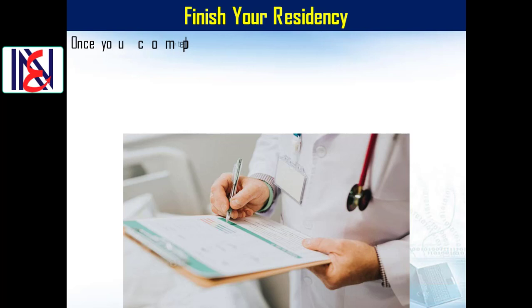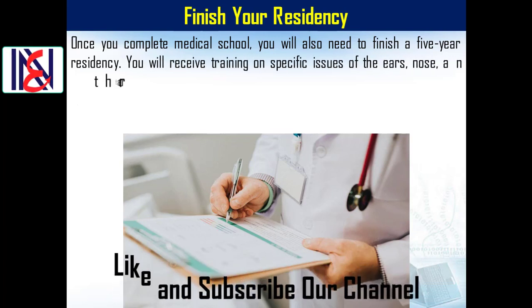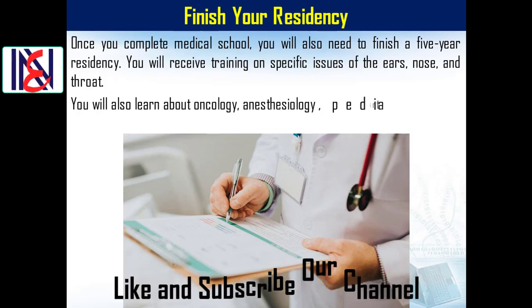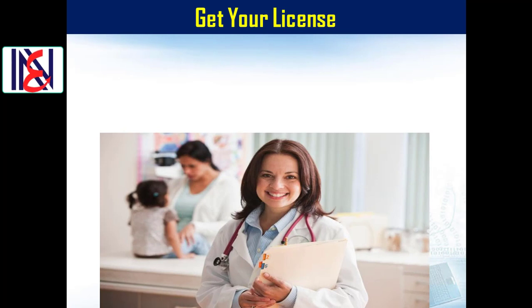Finish your residency: Once you complete medical school, you will need to finish a five-year residency. You will receive training on specific issues of the ears, nose, and throat, and also learn about oncology, anesthesiology, pediatrics, and surgery. This five-year residency is part of becoming a board-certified ENT.